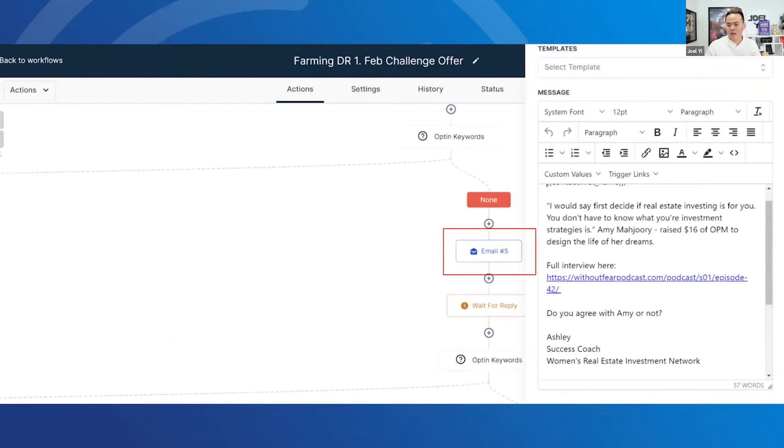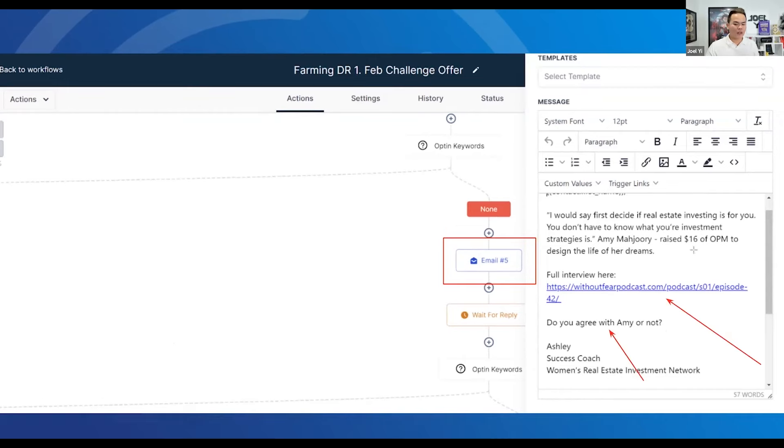We can also do things like podcast interviews, and then we ask very direct questions: 'Do you agree with Amy or not?' Amy is like a lady that raised $16 million — you embed the podcast, ask questions, farm your leads by making it very cool. I'll show you the templates right now.